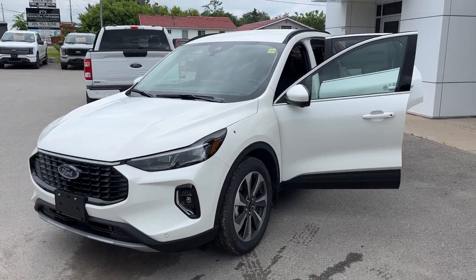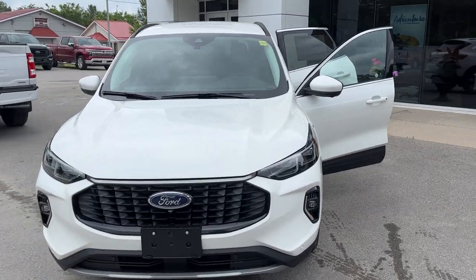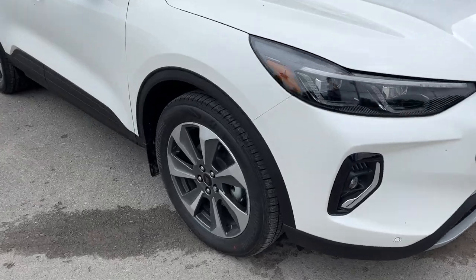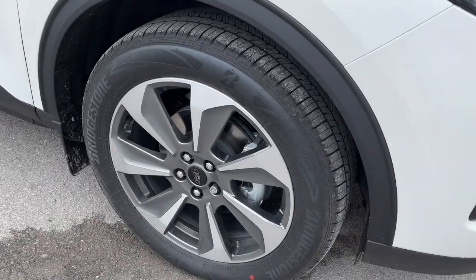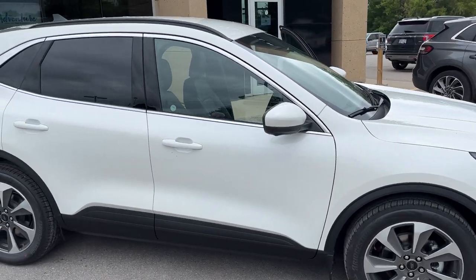2023 Ford Escape Platinum all-wheel drive, in Star White Metallic Tri-Coat paint, rolling on 19-inch machined aluminum alloy wheels with Bridgestone all-season tires. This one is powered by a 2.5-liter hybrid engine.